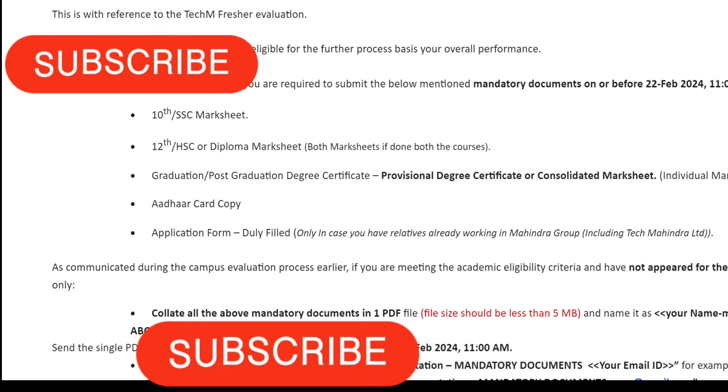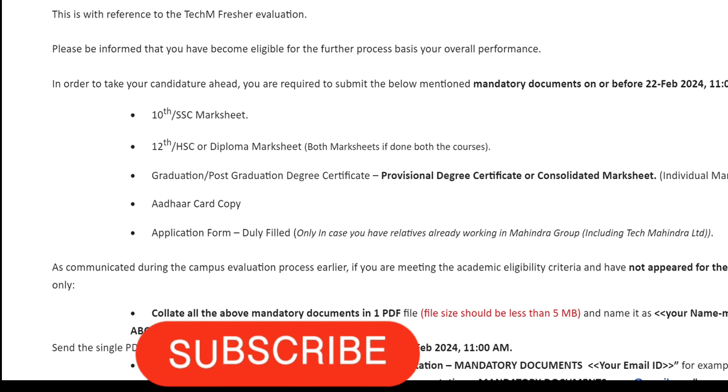The mail says: with reference to the Tech Mahindra evaluation process, please be informed that you are eligible for the further process based on your overall performance. The next processes are document verification — there are no more interviews, exams, or anything else. In order to take your candidature ahead, you are required to submit the mandatory documents mentioned below before the given date.